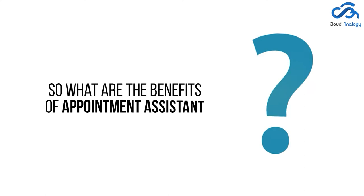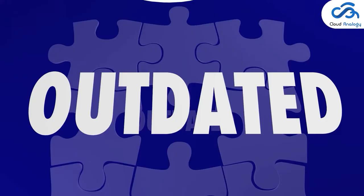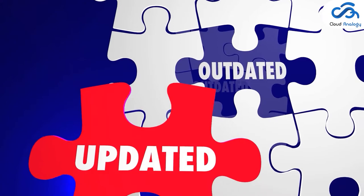So what are the benefits of appointment assistant? There are several benefits, like SMS notification, which helps customers get SMS notifications on their mobile as the technician approaches the job location. Customers also get real-time updates, and workers know the customer is expecting them, cutting down on no-shows and ensuring customers are ready for their appointments.